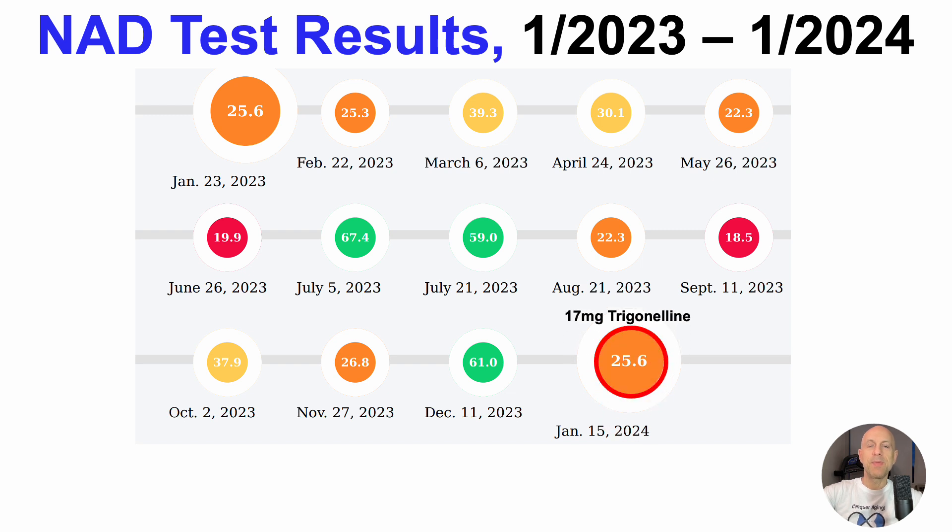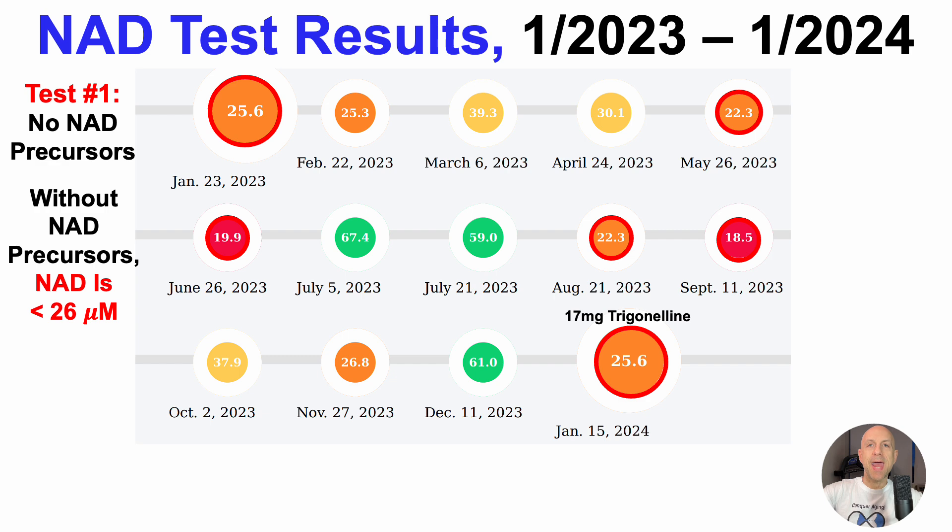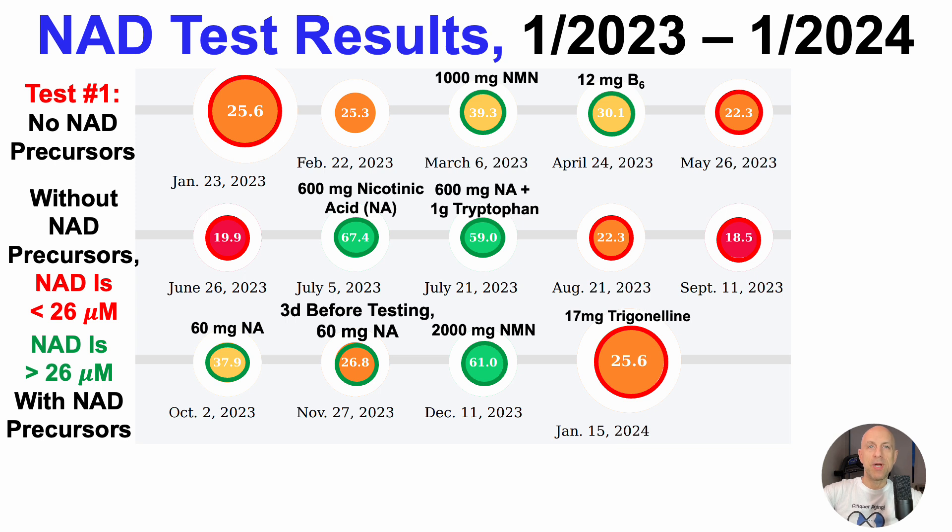For the most recent test with 17 milligrams of trigonelline per day averaged over 27 days before the test, we can see that 25.6 micromolar value — which is exactly the same as the first test I ever took measuring NAD levels with no NAD precursors. This is essentially pretty close to my baseline. For four other tests without NAD precursors, NAD levels have never been higher than 26 micromolar. For tests with NAD precursors, blood intracellular NAD levels were greater than 26 micromolar in each case, with one exception: 300 milligrams of NMN per day didn't make a dent — essentially the same as my baseline at 25.3 micromolar versus 25.6.